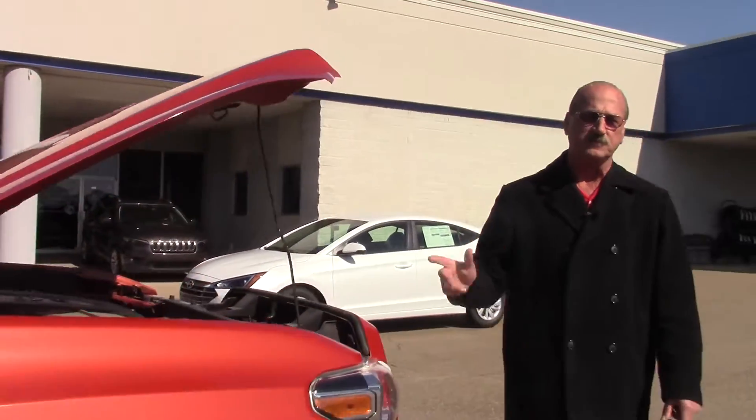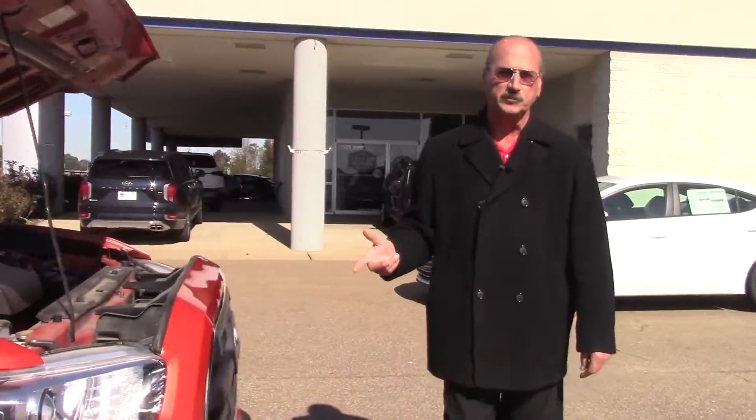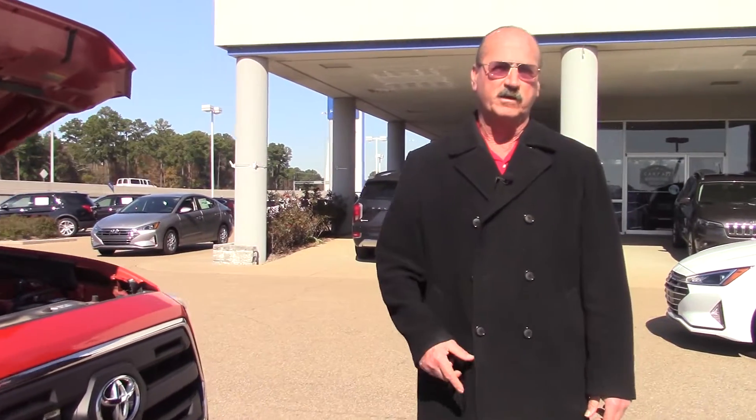Folks, this truck won't last long, it's up here at Wilson Premier Hyundai in Richland, 450 Steed Road. Come see me on this truck, let's make a screaming hot deal on this truck.